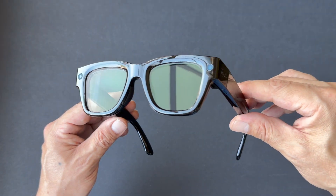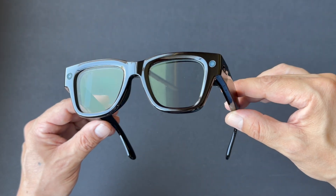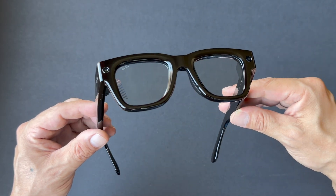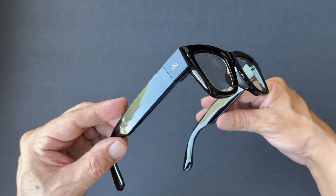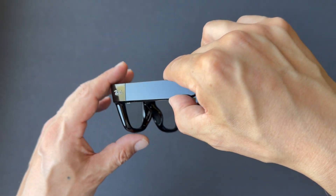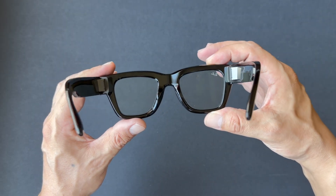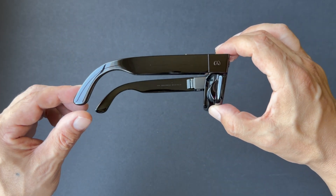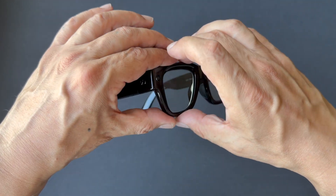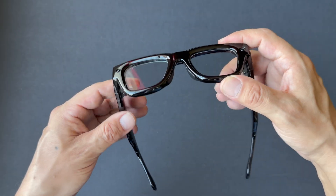The next thing I'd like to see is the glasses made thinner. They aren't super thick, but I've seen way thicker AR glasses that look absolutely ridiculous. These kind of sit in between those big thick AR monstrosities and the regular Ray-Ban Metas, which have a really nice thin frame. I'd like to see these thin down more toward something like the Ray-Ban Metas.